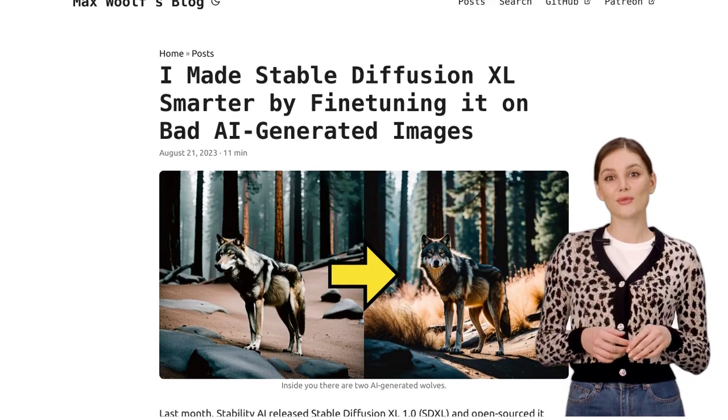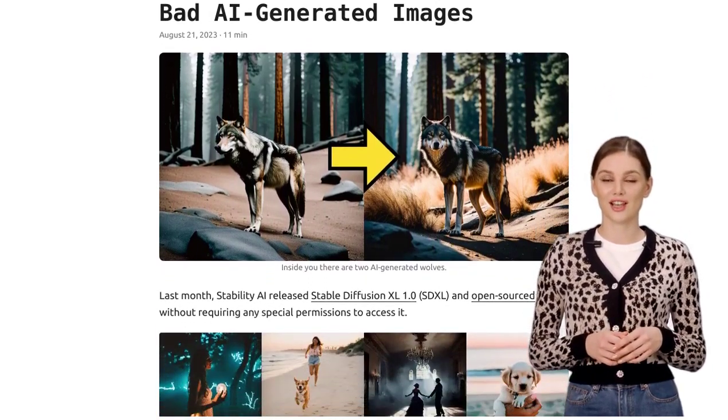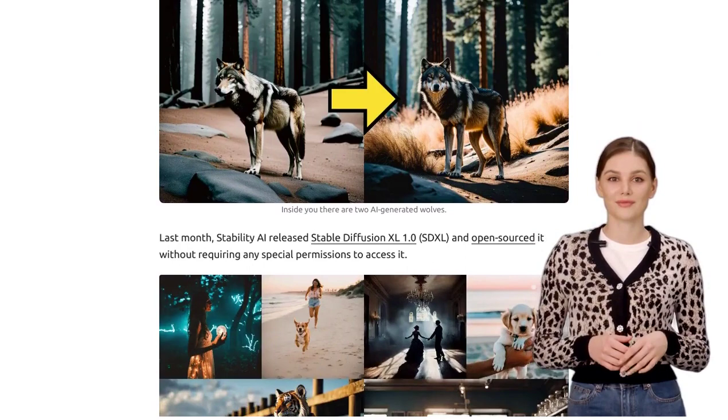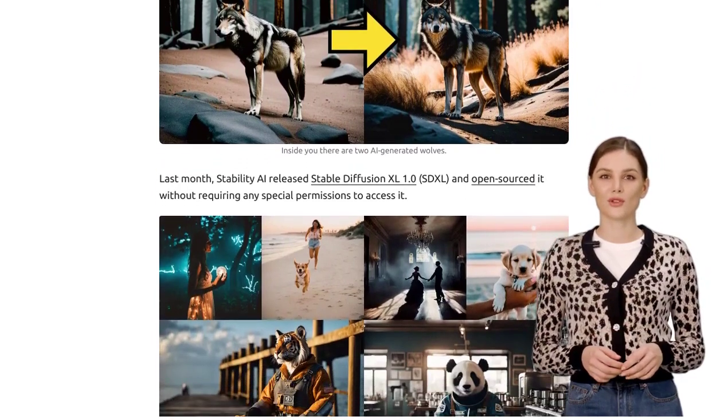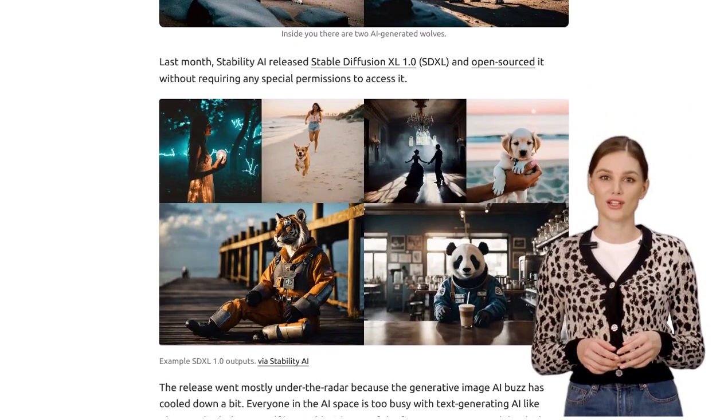Today, we have an exciting topic to discuss: improving the Stable Diffusion XL, or SDXL, model with bad AI-generated images. In a recent article, the author dives into their work on fine-tuning the SDXL model using these images.